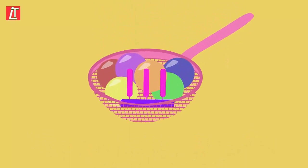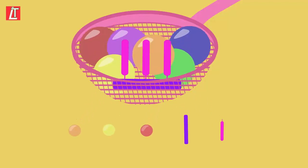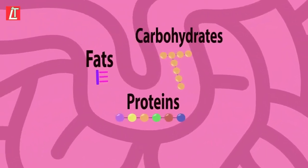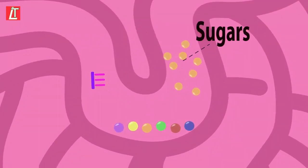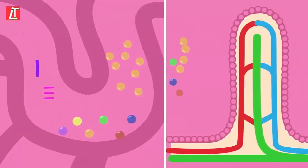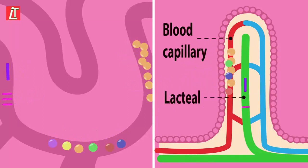The small intestine is kind of like a sieve — it has small holes in it. Small molecules are able to pass through those holes, whilst large molecules cannot. So carbohydrates, proteins, and fats are all too large to pass through. But sugars, amino acids, fatty acids, and glycerol are all small enough to pass through. Sugars and amino acids pass into the blood capillary, while fatty acids and glycerol pass into the lacteal of the villi.